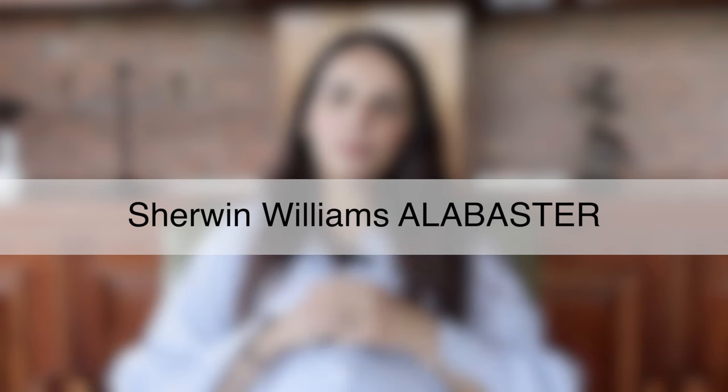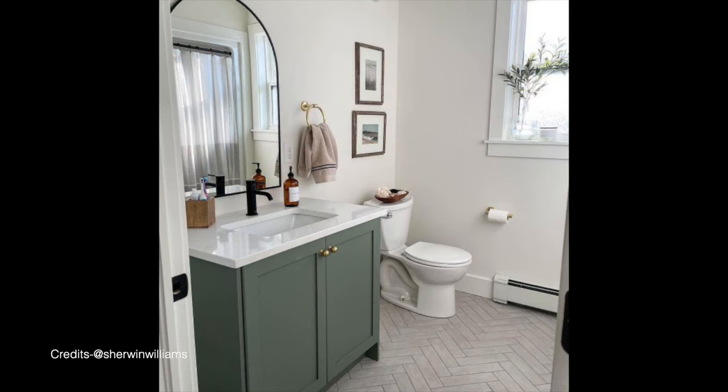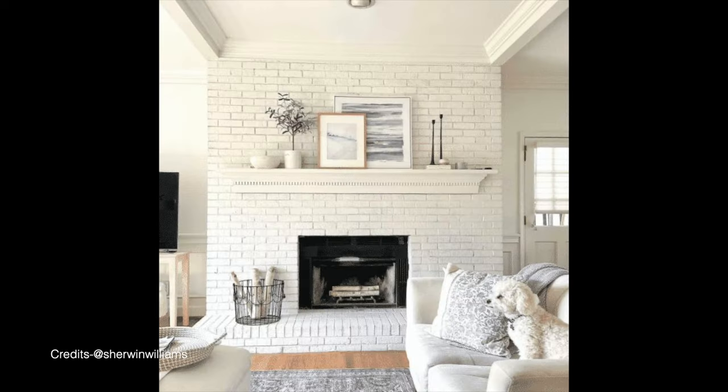Now that we've covered the warm white paint color specifications, categories, and subcategories, let's get started with my top 10 list. My number one choice is Sherwin Williams Alabaster—one of the most popular Sherwin Williams warm white paint colors. It's a creamy and soft color that invites a cozy vibe. With a creamy beige undertone, it feels quite neutral without looking yellow or pink. Sherwin Williams Alabaster has an LRV of 82, placing it on the lighter end of the scale.